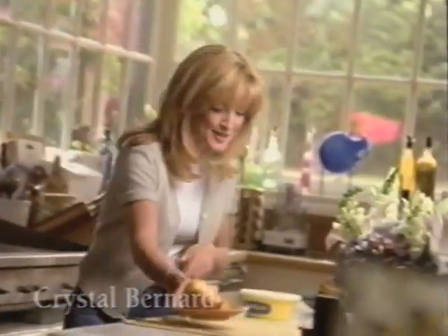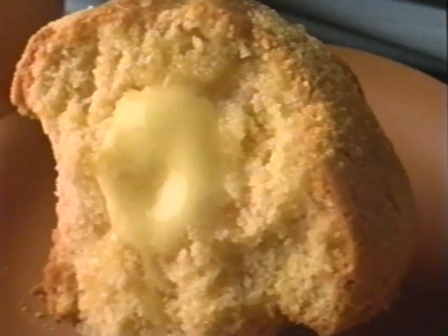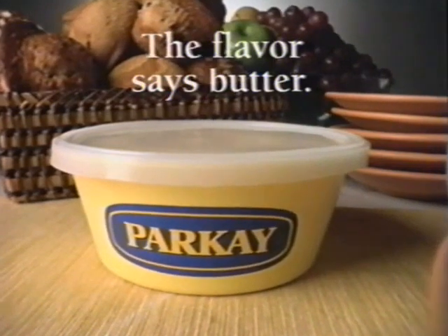Hey Parkay, what's the word? Better. Better? Aren't you supposed to say butter? Better. Butter. Better. Look at how you melt — just like butter. Mmm! You really do taste better. Butter. Parkay. The flavor says butter.